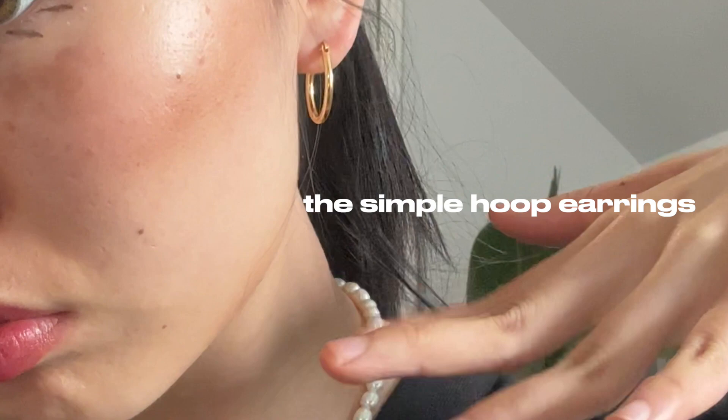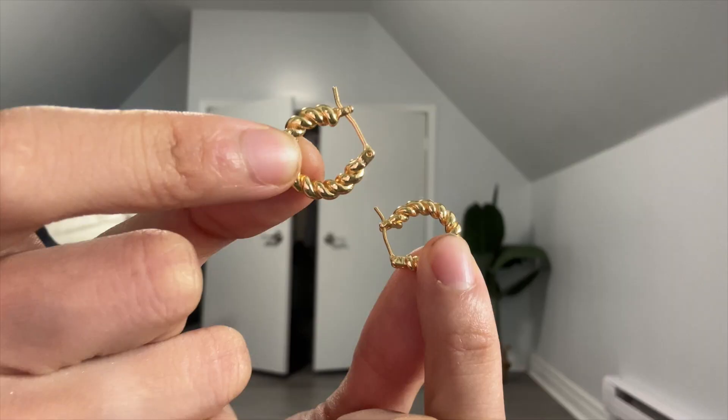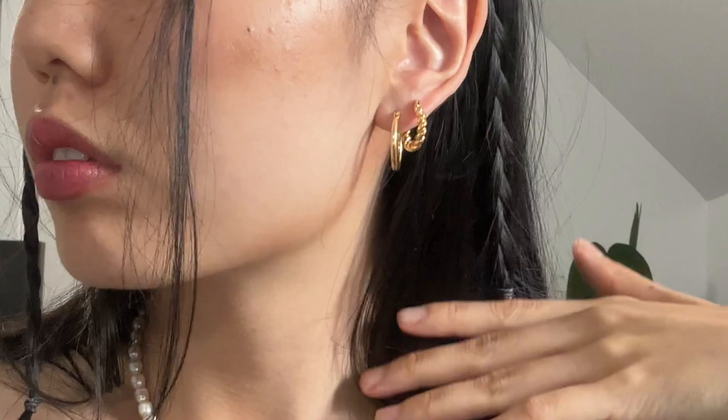The next thing I picked out were these simple hoop earrings. There's nothing more essential than small simple hoops — they go with every single outfit you may think of. These hoops are 18 karat gold plated sterling silver, meaning I can hop in the shower in them, sleep in them. So perfect for my low maintenance girlies.